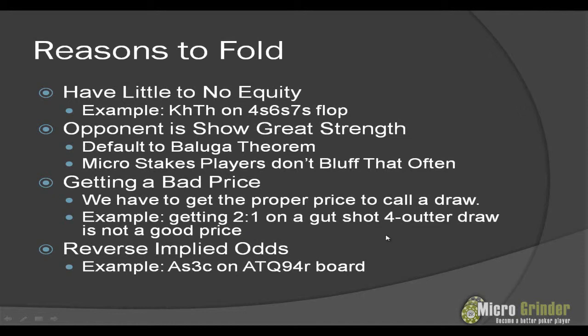The last reason to fold is reverse implied odds. For example, you have ace-three offsuit and you're on an ace-ten-queen-nine-four rainbow board, facing a lot of action — either your opponent's been betting three streets or you got check-raised on the turn or river. You can assume a majority of the time your top pair with a weak kicker is never good. You could be facing two pair, and even if you're not, you're outkicked by anything — the only hand you beat here is ace-deuce. Consider reverse implied odds in these situations and fold. Don't assume 'I have top pair, I'm going to call' — that's a mistake beginning players make, and we'll just end up value-owning ourselves over the long run.